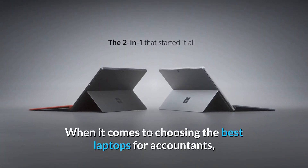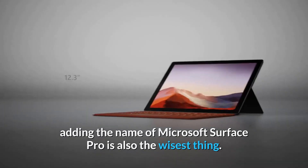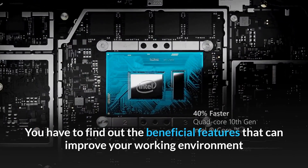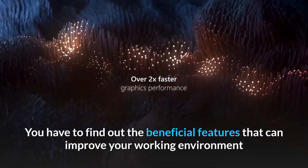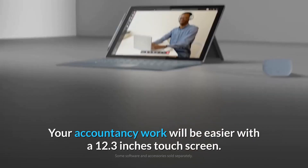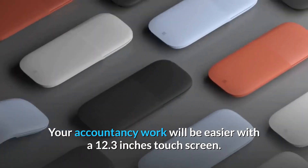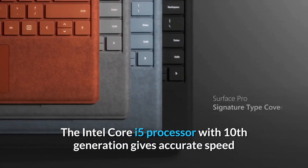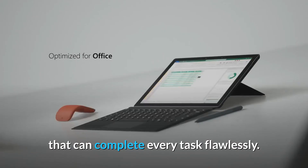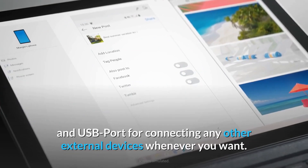When it comes to choosing the best laptops for accountants, adding the name of Microsoft Surface Pro is the wisest thing. You have to find out the beneficial features that can improve your working environment and help maintain your performance throughout your accountancy work. Work will be easier with a 12.3-inch touch screen. The Intel Core i5 processor with 10th generation gives accurate speed that can complete every task flawlessly.